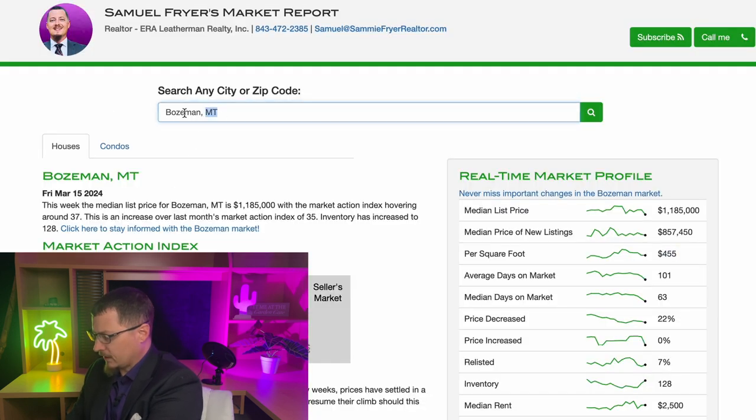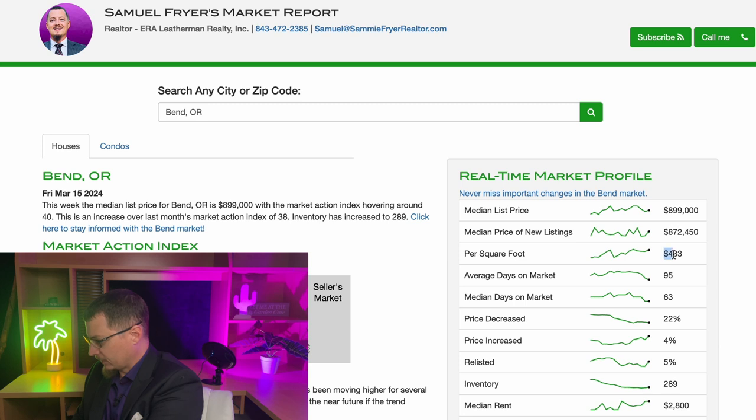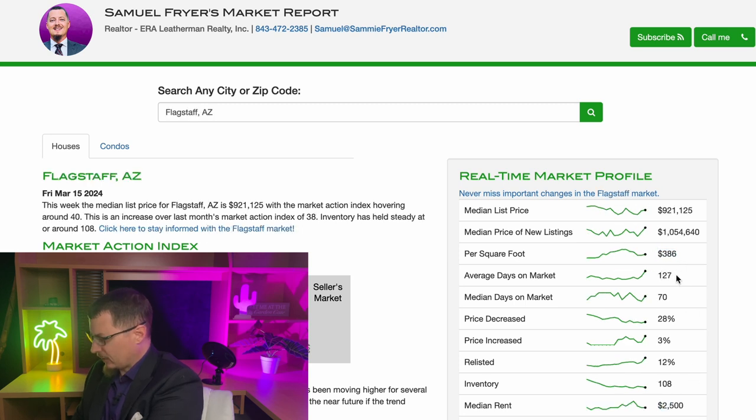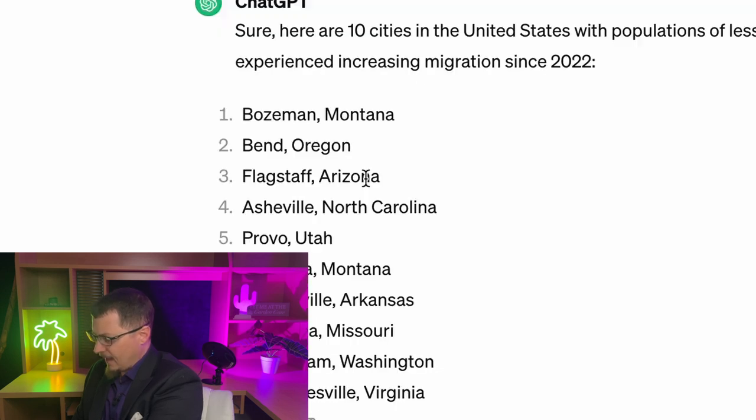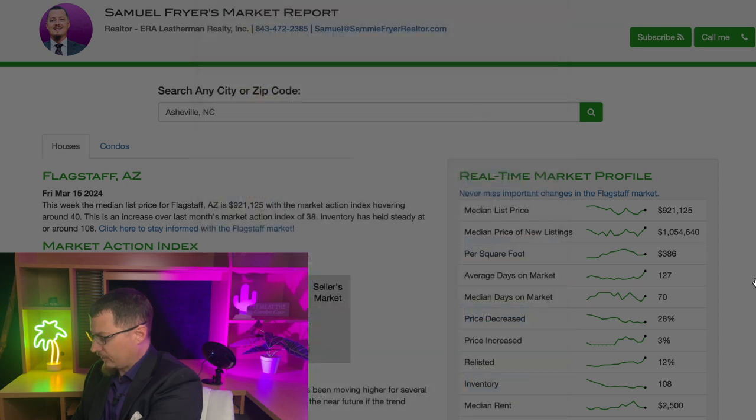Next on the list is Bend, Oregon — also about the same: $433 per square foot and $2,800 median rent. Flagstaff, Arizona comes in at $386 a square foot and $2,500 median rent. Asheville, North Carolina — a beautiful place with a great food scene — is $355 per square foot and $2,495 median rent. So far these are all significantly higher than Florence.